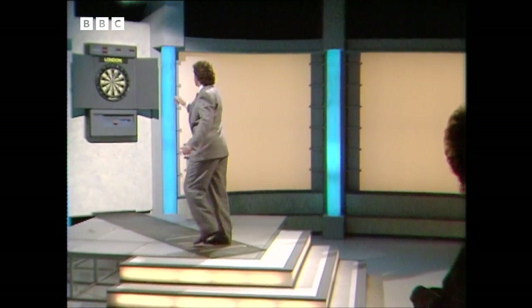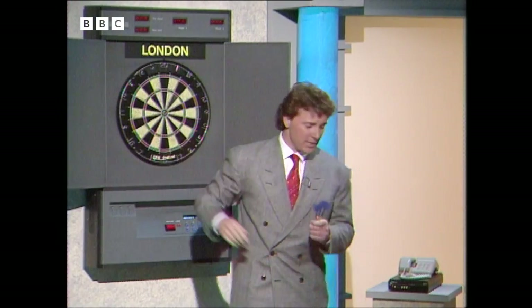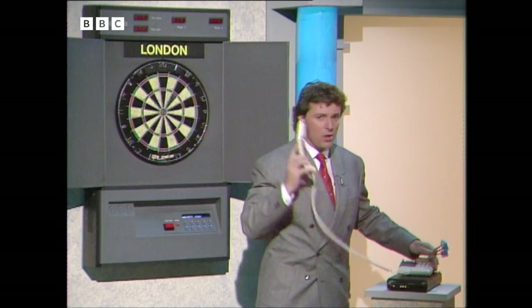One hundred and twenty-one. That's a little lonely playing darts on your own. I've arranged to have a game with an England international. The only thing is he's in Leeds. But with a computerised dart board and a telephone, the game may still be on.